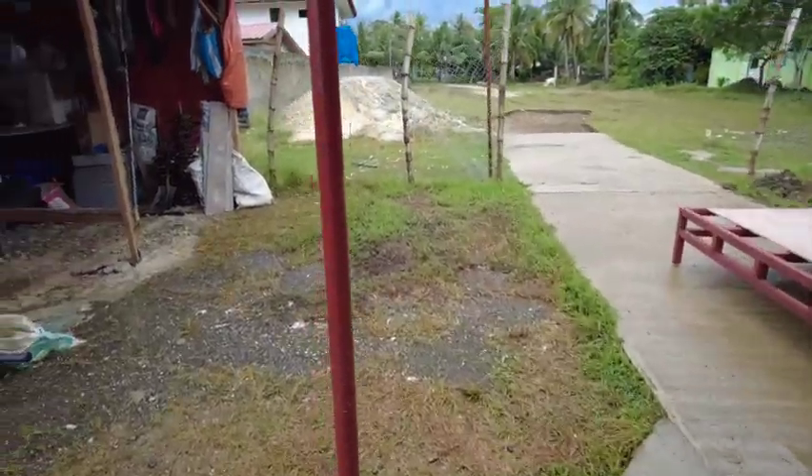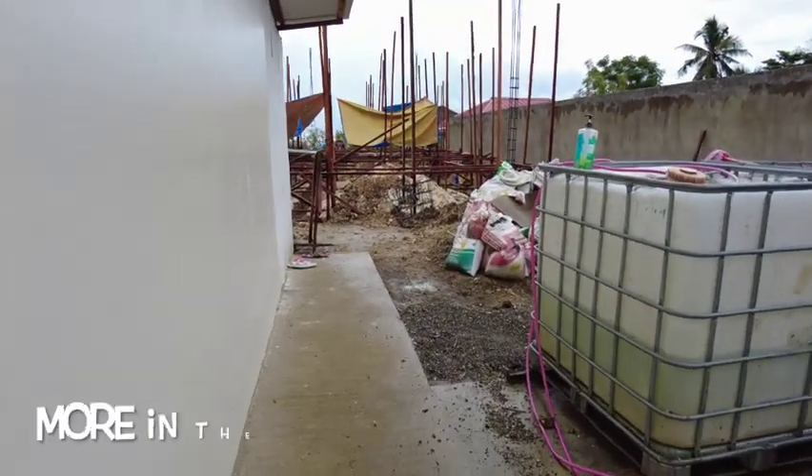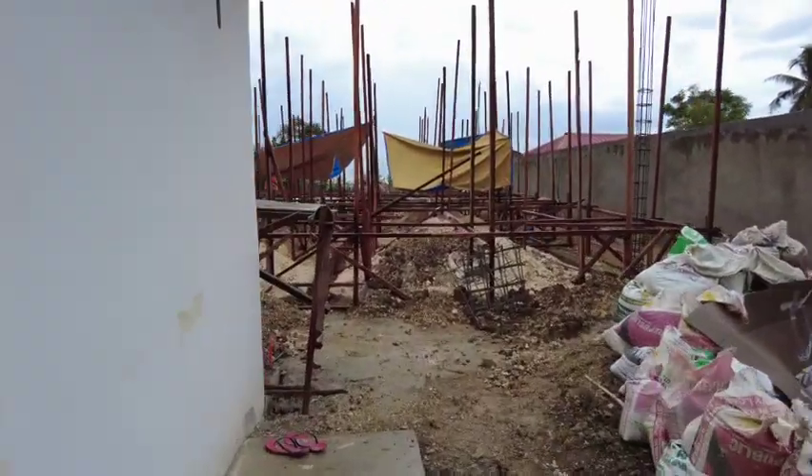I'm gonna go into the construction site. Okay. Mounting construction.